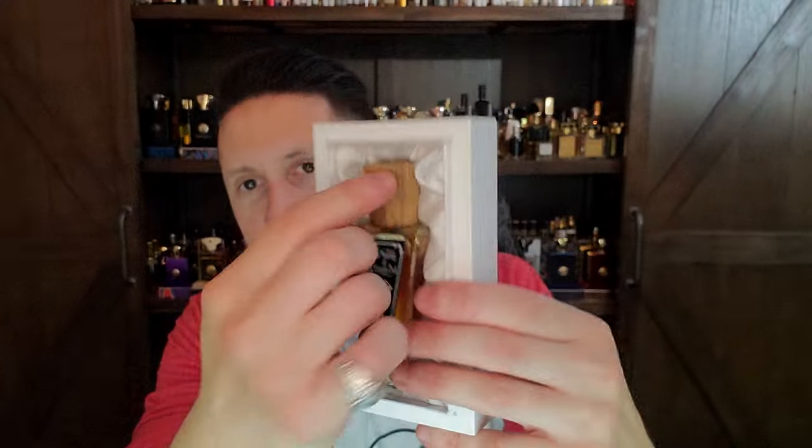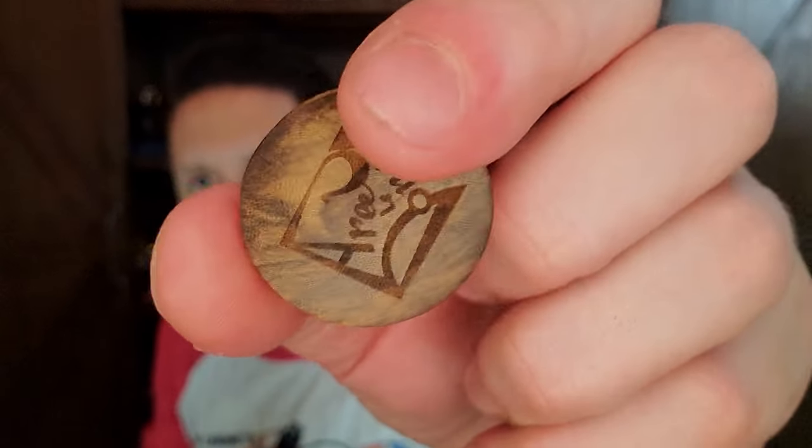Sometimes I get on a kick where I just really like to talk about a certain house or a certain fragrance type. Today was definitely the day for Kinam, because I wore as my scent of the day one of the most perfect and realistic Kinam fragrances that money can buy — it's called the History of Kinam Oud. I did a review on this today and I've had a chance to wear this probably two or three times now. The more I wear it, the more I appreciate it.